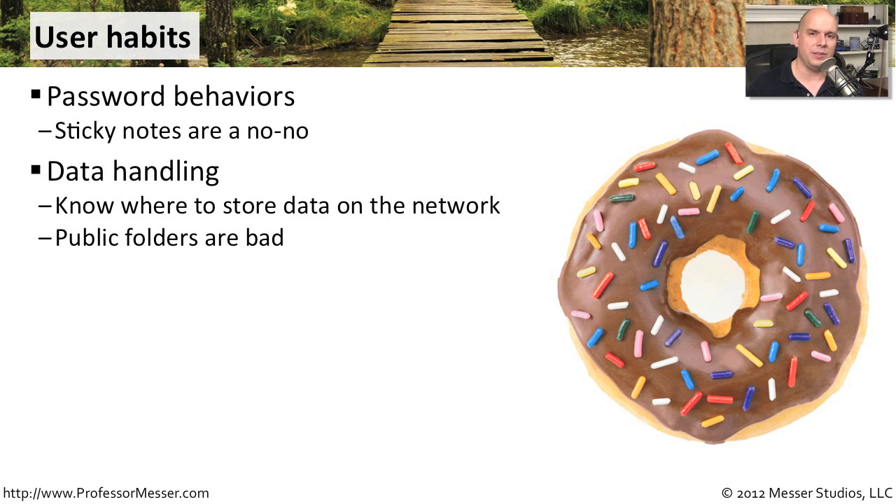You also have to think about how data might be handled. Let users know exactly where to store their data on the network so that it doesn't get into the wrong hands, or have people who should not be seeing that data gain access to it. A lot of people just put things in public folders, not thinking about how everyone in the organization might have access to that.